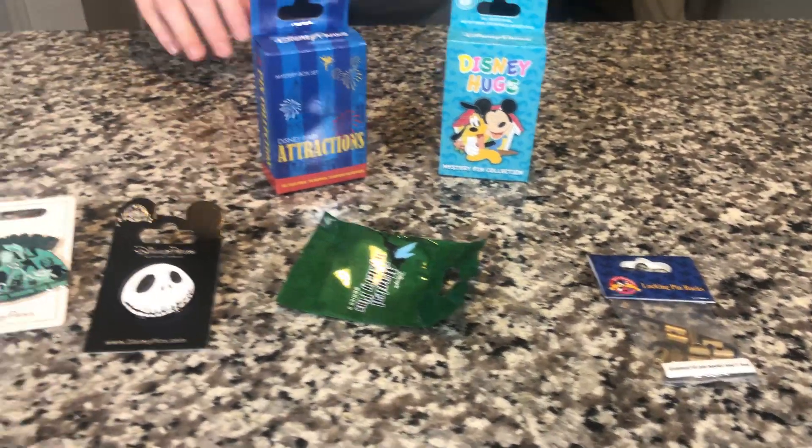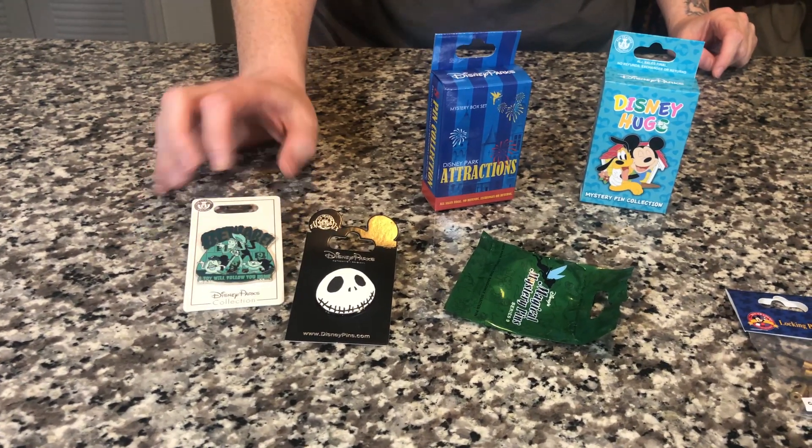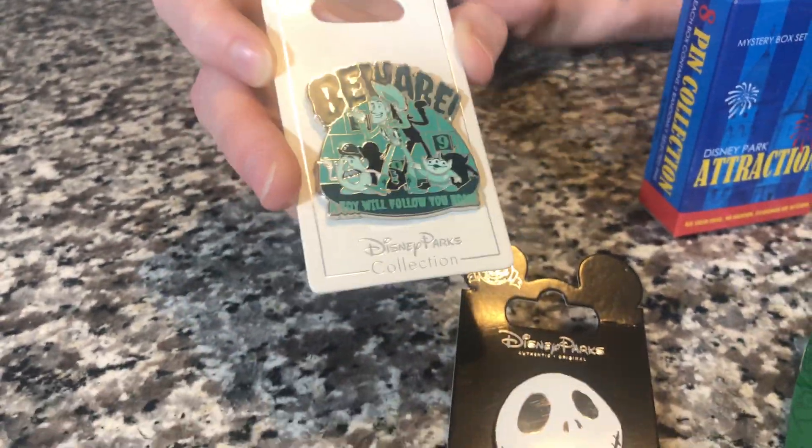We moved to Florida and we're huge Disney fans and huge Universal fans with Harry Potter and all that stuff. They do something called pin trading at Disney World. We've known about it for a little bit but never really got into it. I have a couple pins — some up pins and a Haunted Mansion pin because we're really fanatics of Haunted Mansion.